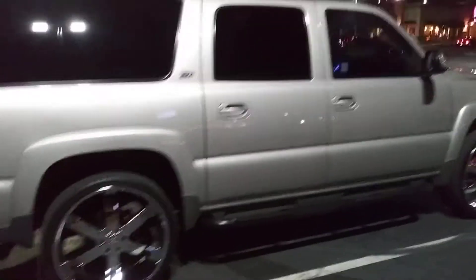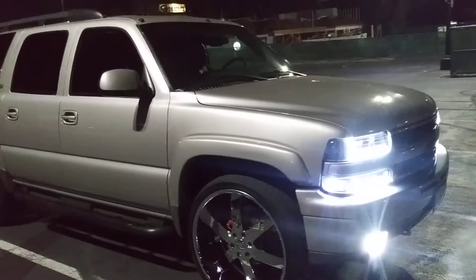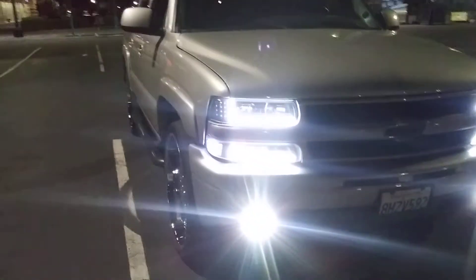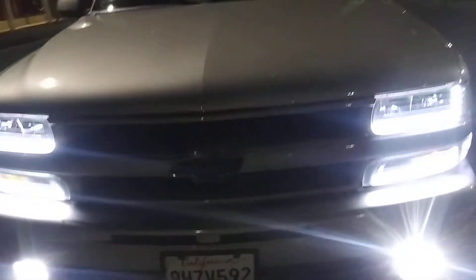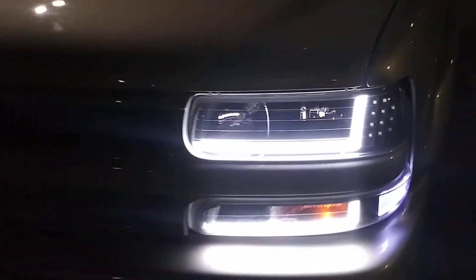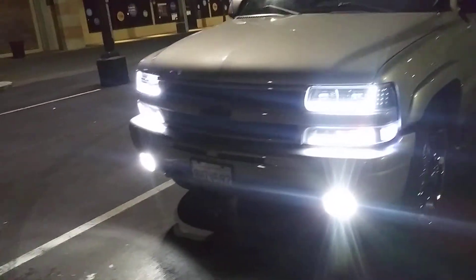So you can see the Z71. Roll the windows up. Just the LEDs in the front — so you have to see it. The bumper and the LED on the side. So you have to see how it looks. And that's the look on the Z71 at night.